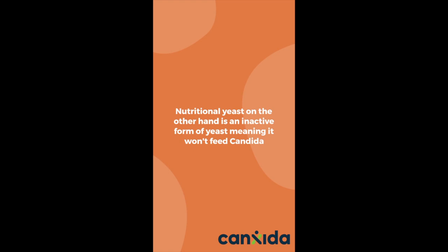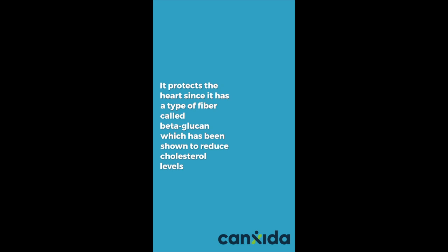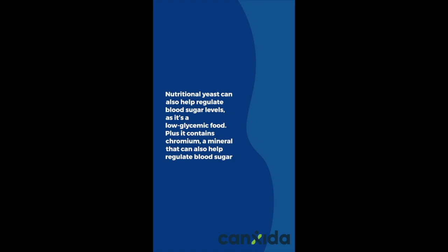Nutritional yeast is extremely nutritious and has many health benefits. It's a complete source of protein with all nine essential amino acids. It protects the heart since it has a type of fiber called beta-glucan, which has been shown to reduce cholesterol levels. Nutritional yeast can also help regulate blood sugar levels, as it's a low glycemic food, plus it contains chromium, a mineral that can also help regulate blood sugar.